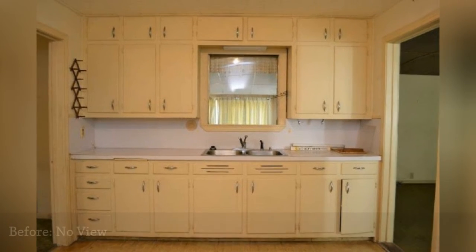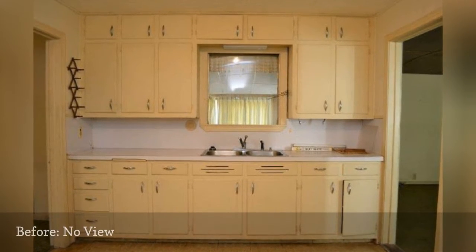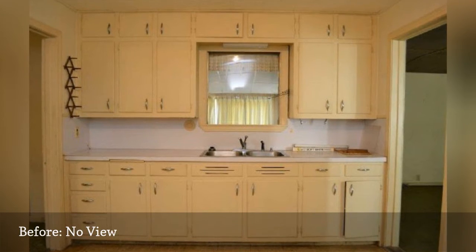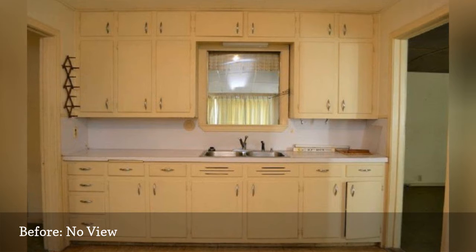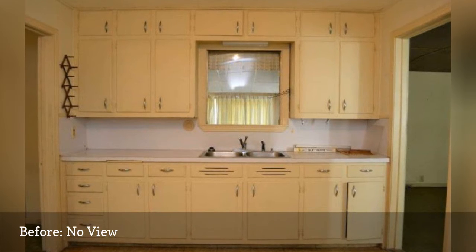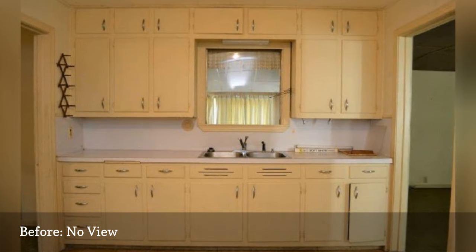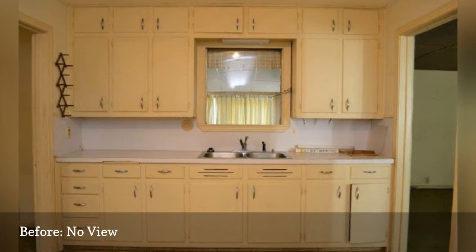Kitchen windows are lovely when they bring in natural light and charming views. But when the kitchen window looks out to nothing special — in this case, a sun porch — what do you do? The window issue was just one of the many problems that home blogger Christy at Addicted2Decorating wanted to tackle with her remodel.